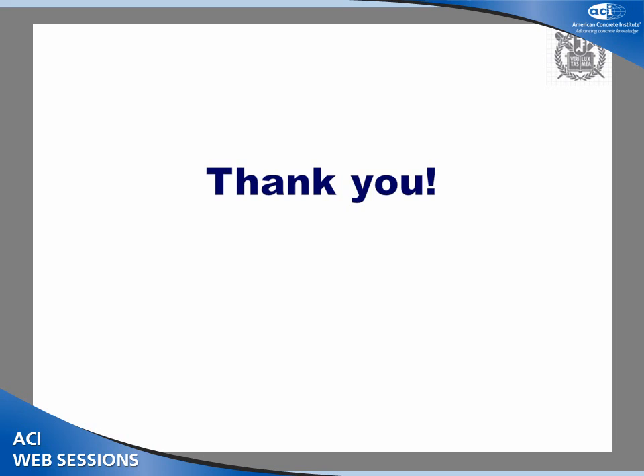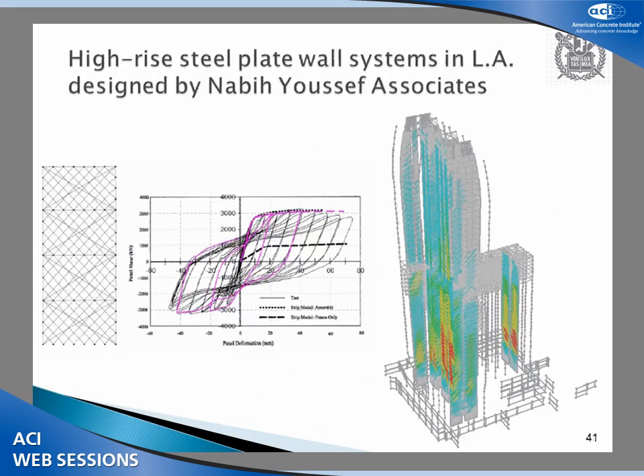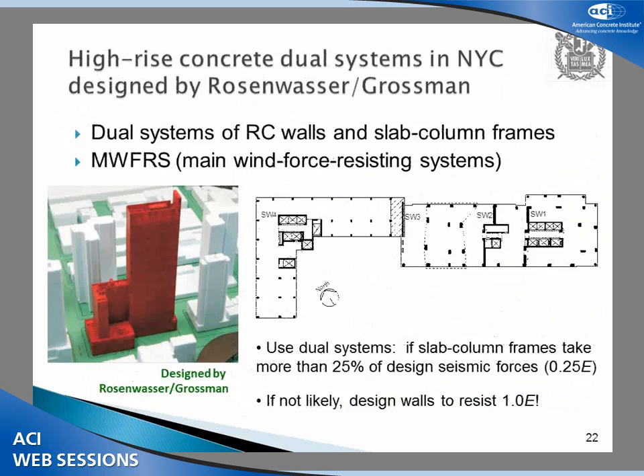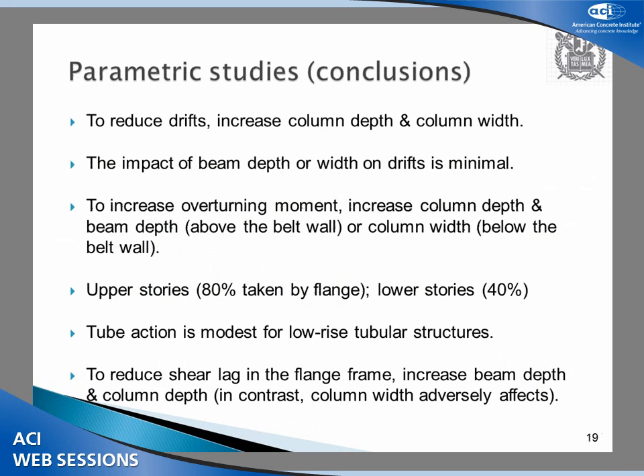I'd like to take your questions. Regarding the first project we addressed, we concluded that to reduce drift you can increase column and unit sizes. I was curious whether increasing slab thickness would also help with the lateral force resisting system. That's a good question, but at the time slab thickness was pretty much fixed as a design constraint, and I don't think it's really a key parameter to increase tube action. Slab thickness would definitely be one of the variables worth studying, but we simply did not examine it.